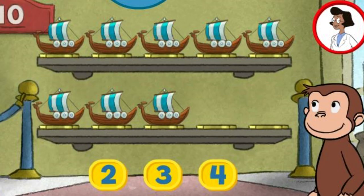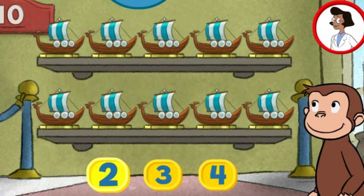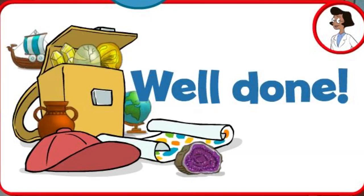Here we have eight things. How many more do we need so that we have ten altogether? Four. Two. That's it. The exhibit now has all ten things. Well done.